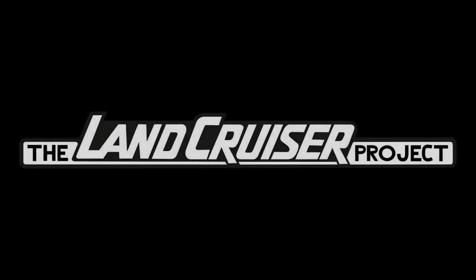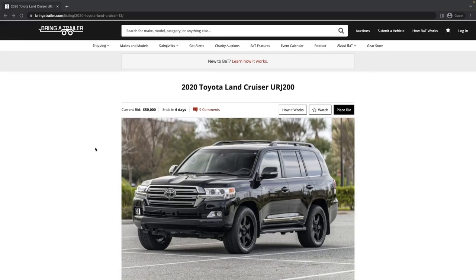Welcome to the Line Cruiser Project. What we do on this channel is we review auction listings from Bring a Trailer, Cars and Bids, and other online sources for 80 series, 100 series, and 200 series Land Cruisers. We do this to point out common issues, make sure there's nothing the seller's not disclosing, and otherwise inform you to help make a better decision if you're in the market for one of these vehicles.